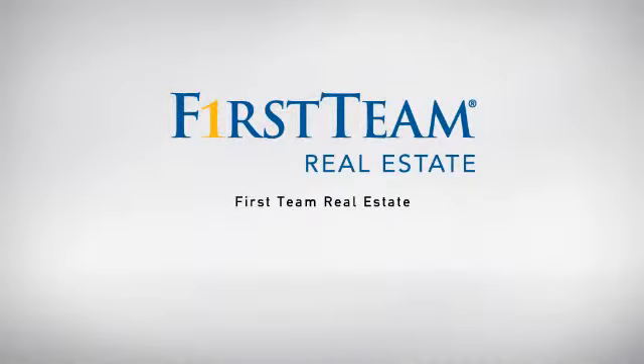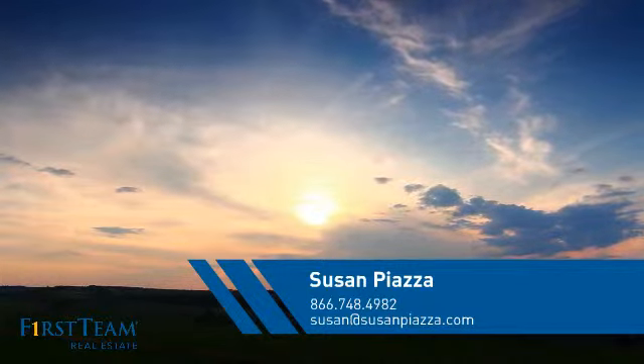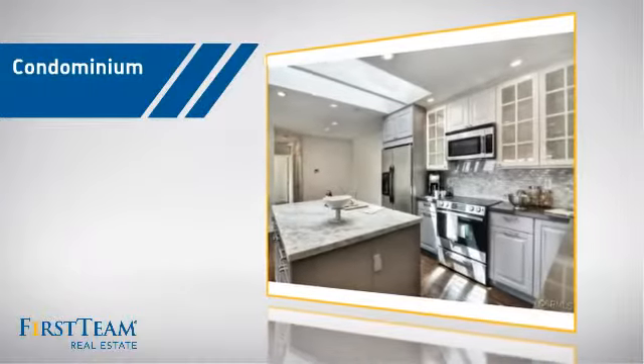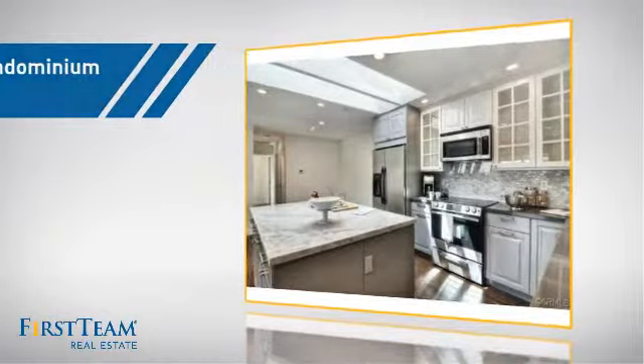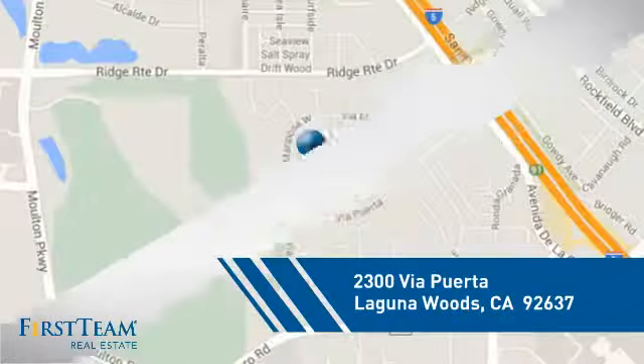At First Team Real Estate, our wide selection of listings helps you find a place you'll feel right at home. This video is brought to you by your real estate agent Susan. This condominium is a great choice for those who want the privacy and easy maintenance of condo living, and it's located in this area.